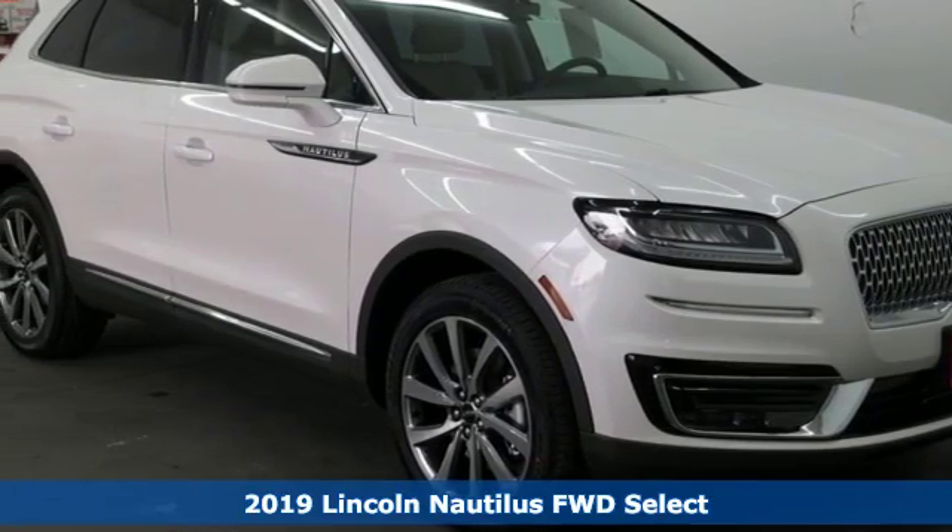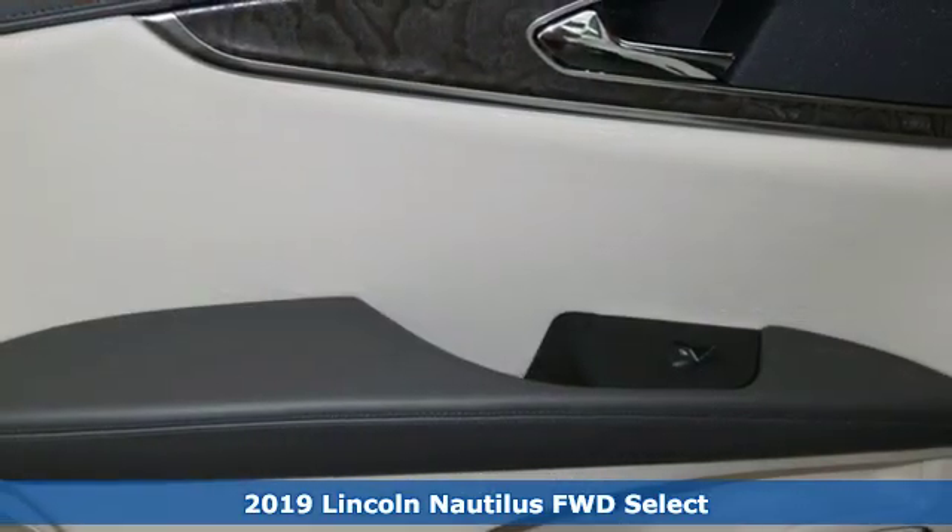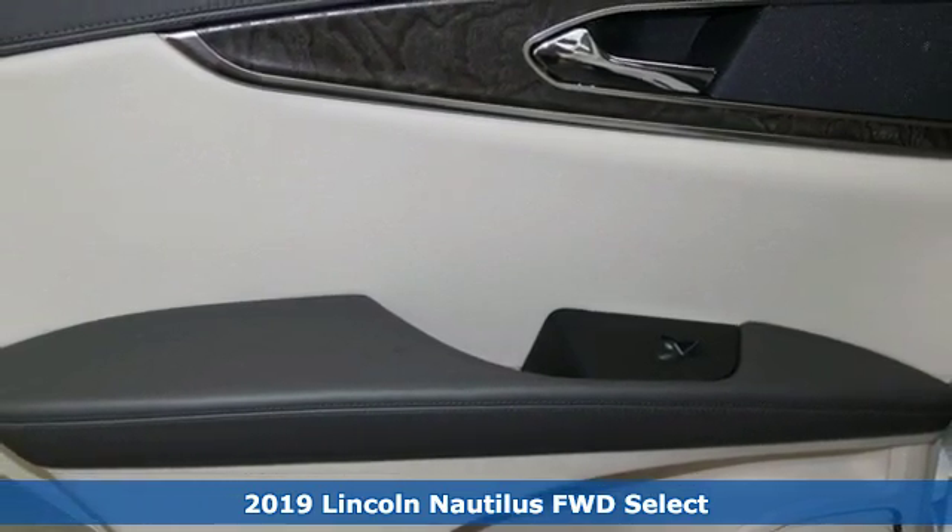Here's a new 2019 Lincoln Nautilus. Lincoln, this is your comfort zone. It comes with all the amenities you need.